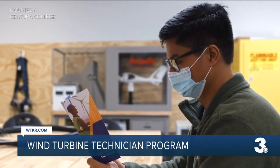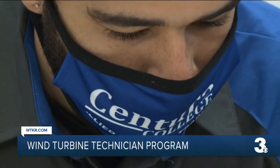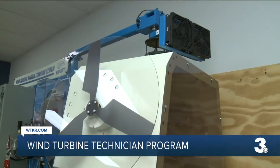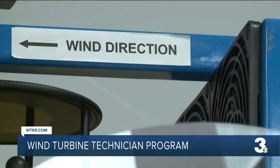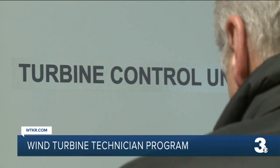Our first students were two months ago and we got six students in the very first shot. There are currently nine students enrolled in the wind turbine technician program, the first of its kind on the east coast. You're basically going to learn torquing. You're going to learn everything about putting a turbine together.